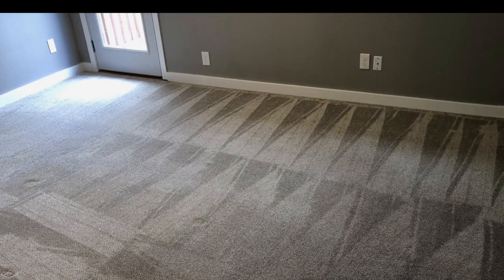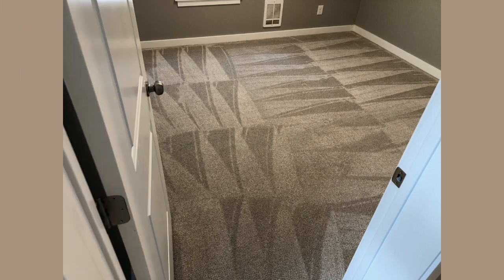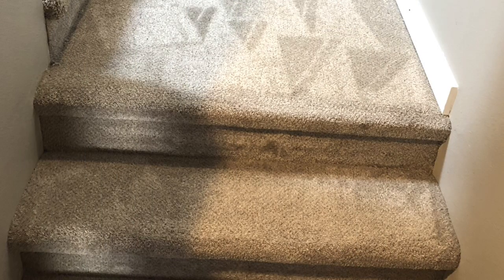Somebody is moving into this home and they wanted everything to be done. This is the type of customers you want to go after if you want to start a carpet cleaning, tile, and wood cleaning business. I'm also doing upholstery — you'll see a small sofa and love seat — so I'm doing all of the flooring plus a sofa and love seat.